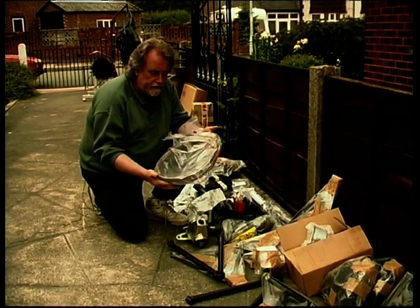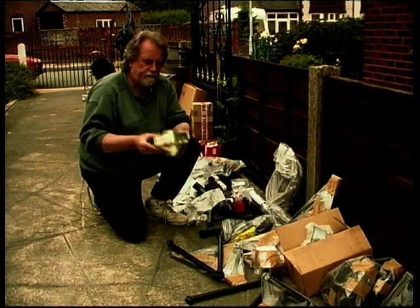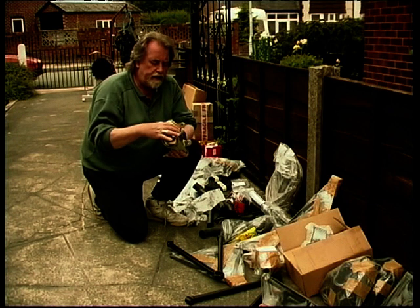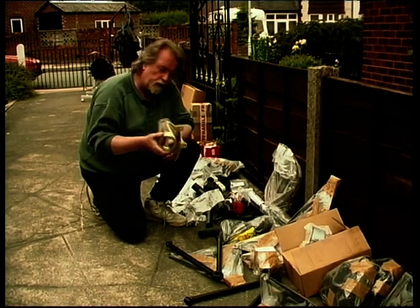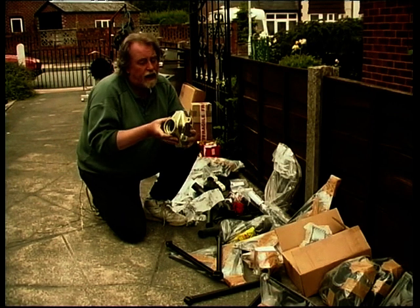We've got things like this exhaust downpipe — bolts straight up to the Sierra manifold, so there's no need to buy a proprietary manifold. That obviously goes off down the side of the car and ends up in the exhaust system. No problem at all. We've got everything here from radiators, lights, a ceiling strip, and nicely manufactured pieces like this water cooling system component.